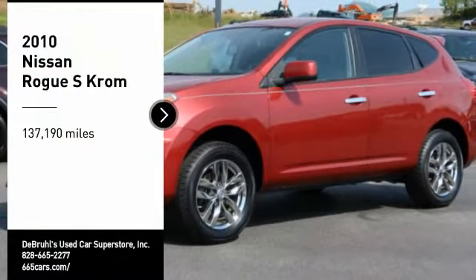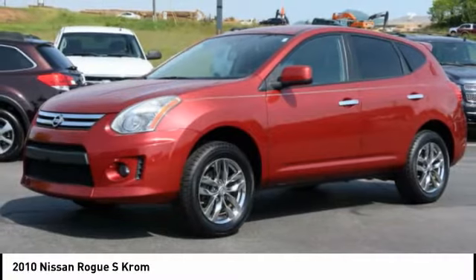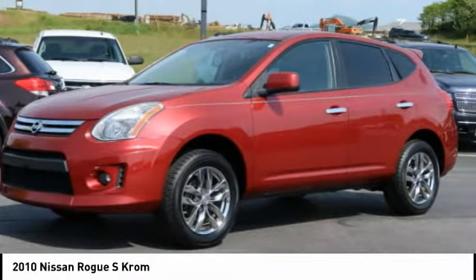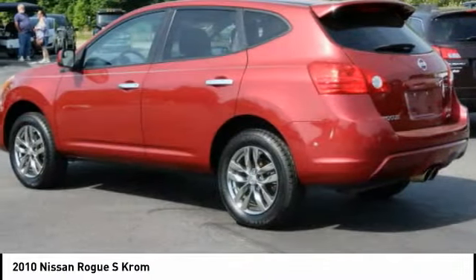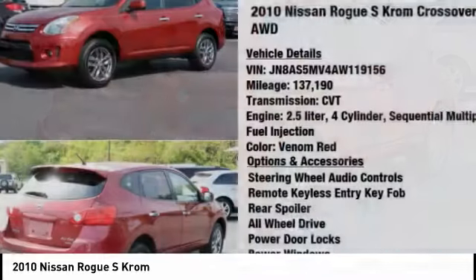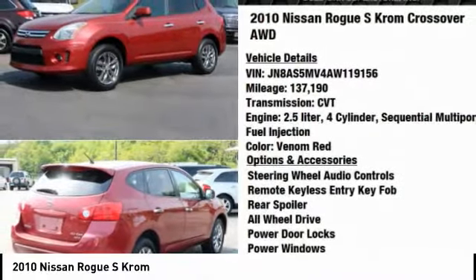Come test drive the 2010 Rogue. The stylish Rogue gets 27 miles per gallon and still boasts nearly 58 cubic feet of cargo space. With a 5-star side impact safety rating and confident handling, the Rogue is more than you expect and everything you deserve.